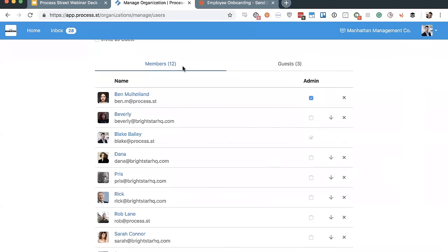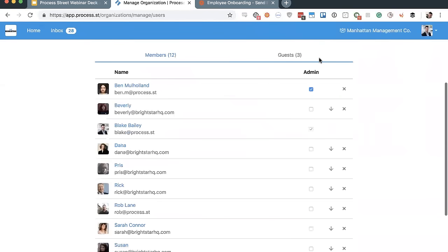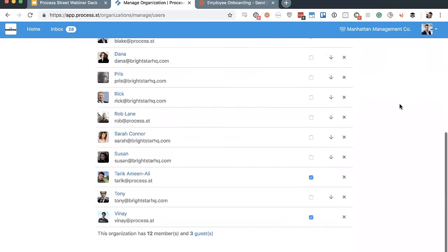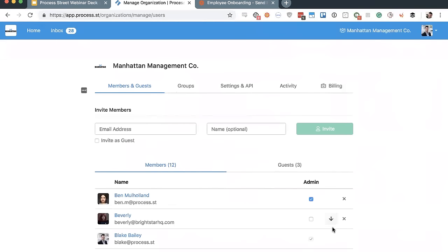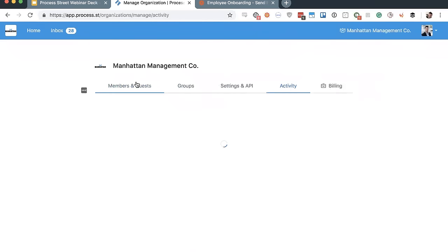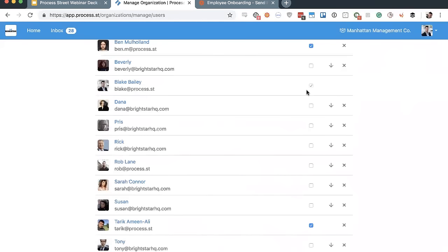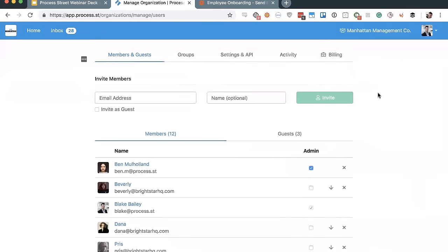An admin can edit any folders, any templates, see all checklists, and there's no restricting any of that. They can also edit organization settings — adding new members and guests, changing levels, changing settings, creating new groups, and managing all billing information. Only admins can control that stuff, and you can have as many or as few as you want, though you need at least one. It's realistic to want to keep those controlled.